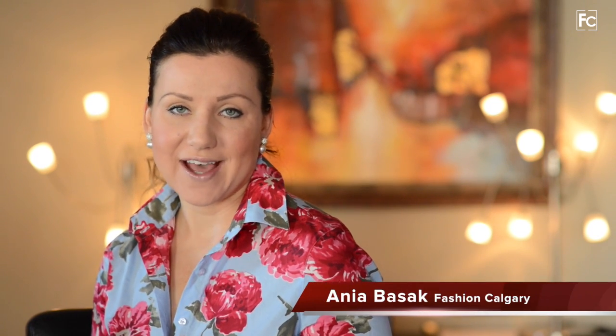Hello everyone, welcome to the Fashion Calgary channel. It's a beautiful Thursday morning in Calgary and it's good to be back here again. As always, thank you for all your messages and emails regarding our last topic, which was makeup essentials. I love that topic because you can talk endlessly about makeup, beauty, and skincare.